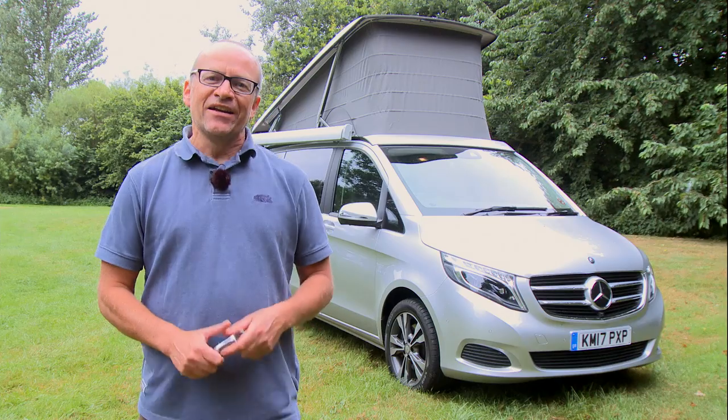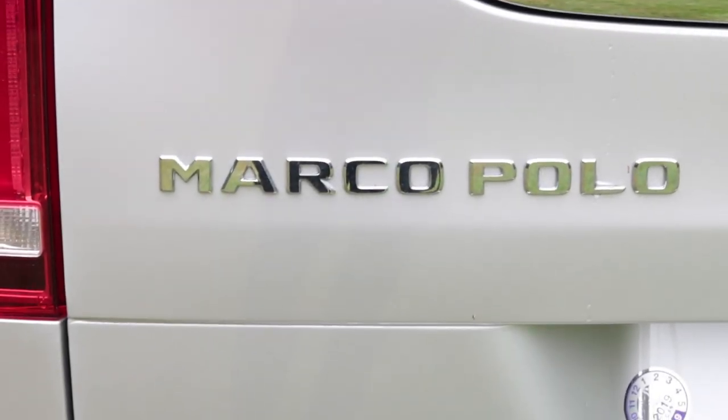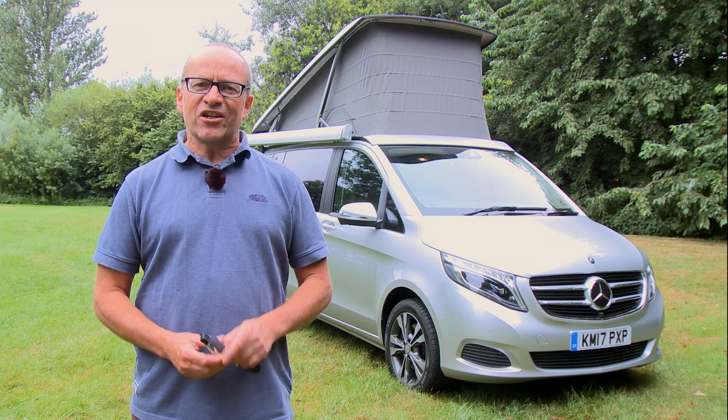Welcome to the world of glampervanning. This is the Mercedes Marco Polo and it's the first serious contender to Volkswagen's California, which has had the upmarket campervan sector to itself pretty much for all these years.